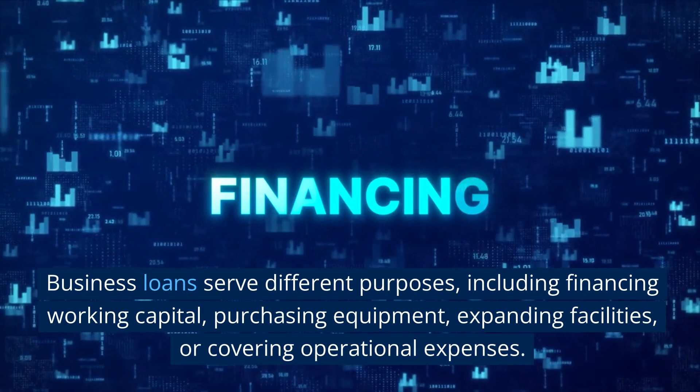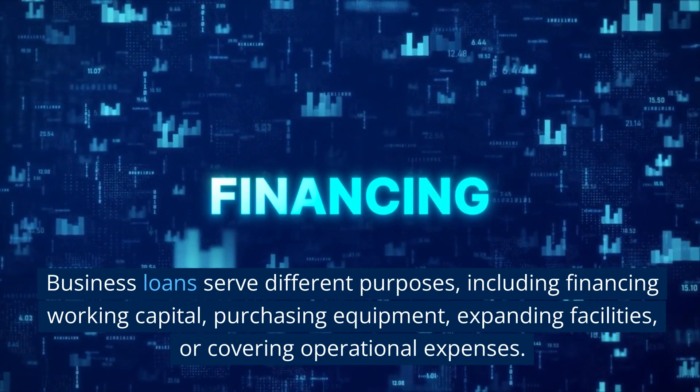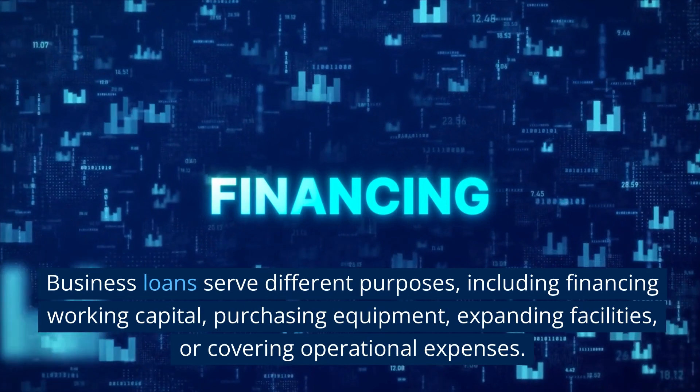Business loans serve different purposes, including financing working capital, purchasing equipment, expanding facilities, or covering operational expenses.